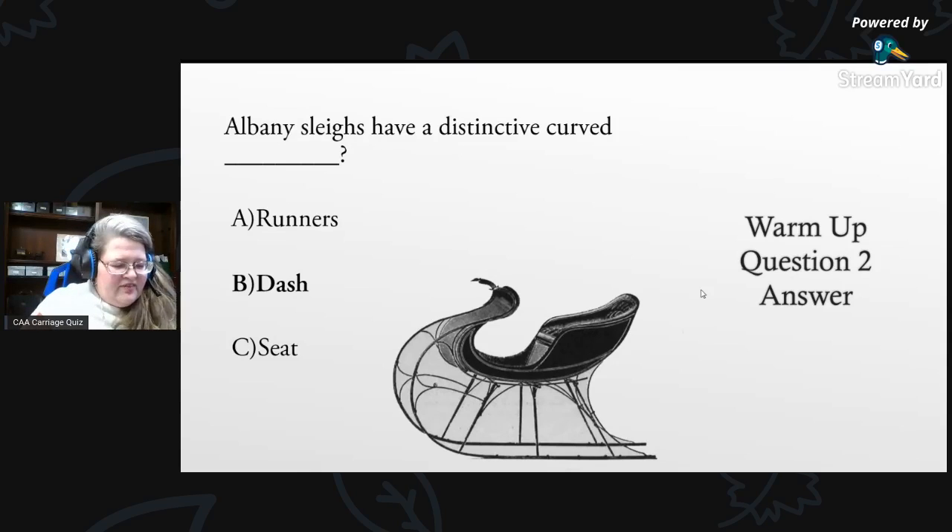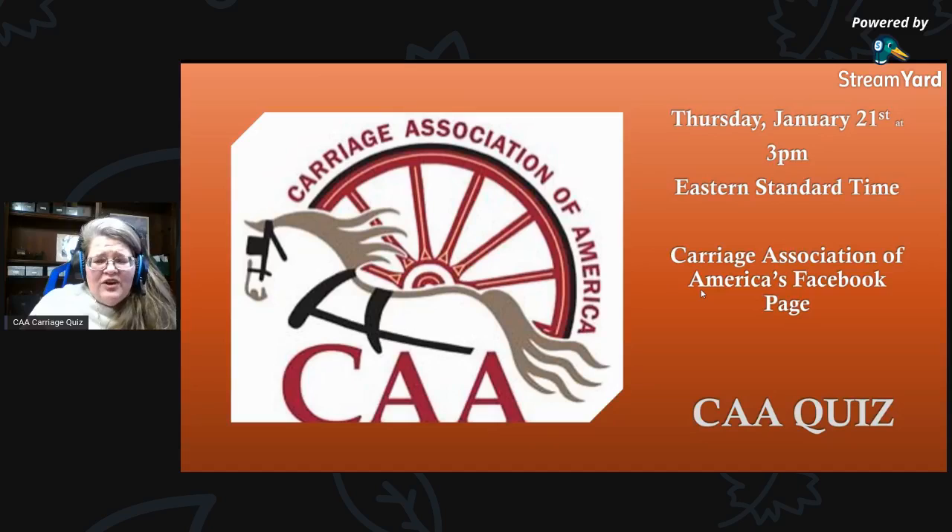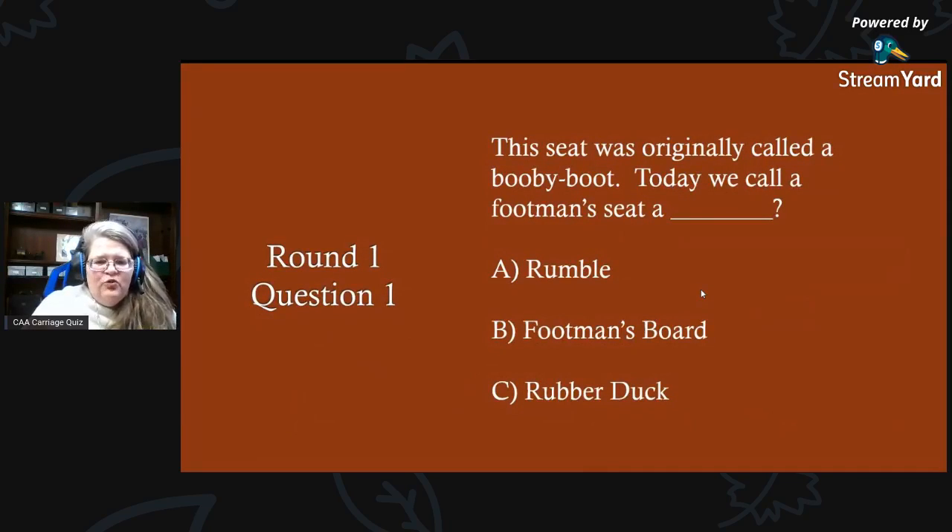It is now officially 3 o'clock so we will be getting underway. Welcome to all our CAA Facebook friends and CAA members. Today is Thursday, January 21st. Round one, question one: this seat was originally called a booby boot. Today we call a footman's seat a what? A) a rumble, B) a footman's board, or C) a rubber duck?